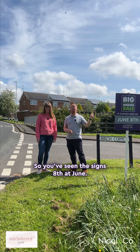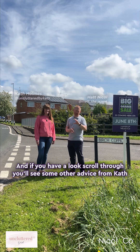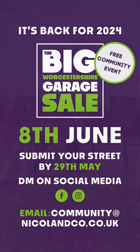Big Worcestershire Garage Sale — you've seen the signs — 8th of June. This is part of a four-part series; there are others on our news feed, so scroll through and you'll see some other advice from Kath. Uncluttered by Kath — follow her on Instagram. See you next time.